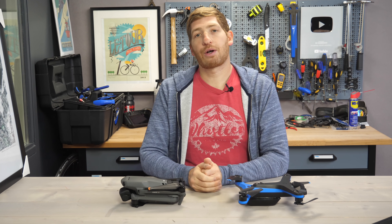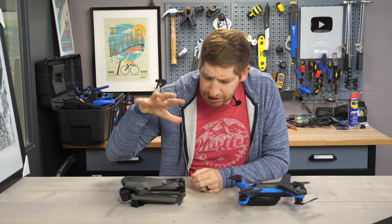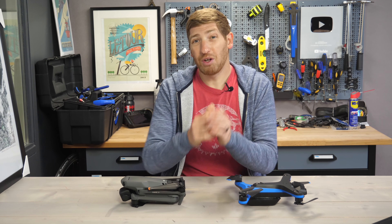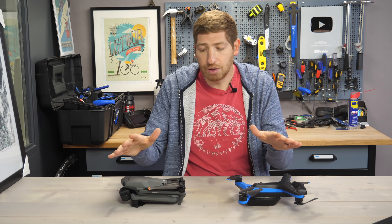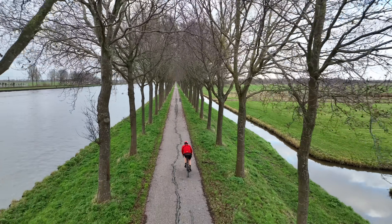Hey folks, it's Ray at DCRainMaker.com here, and today I have a complete autonomous tracking review between the DJI Mavic 3 and the Skydio 2. Now, while there are plenty of other differences between these two drones, for this video I'm hyper-focused on just the autonomous tracking portions, both tracking me and obstacle avoidance.